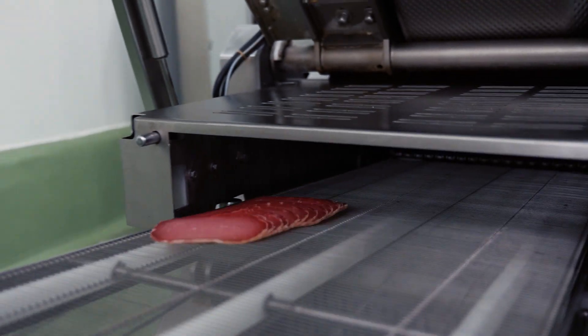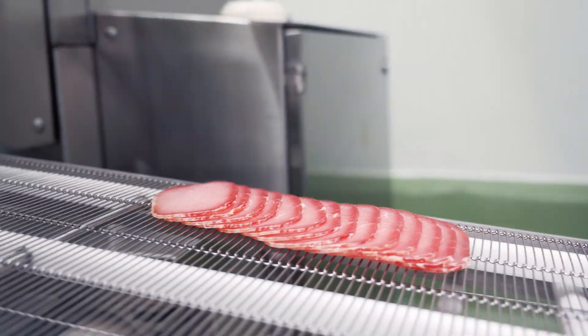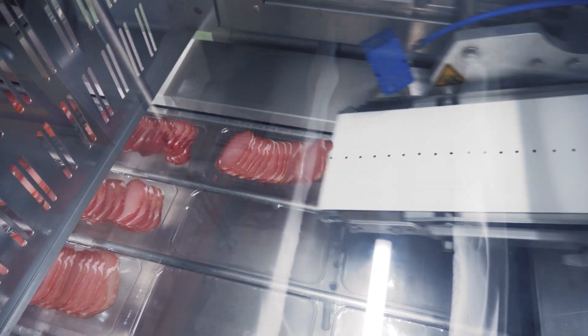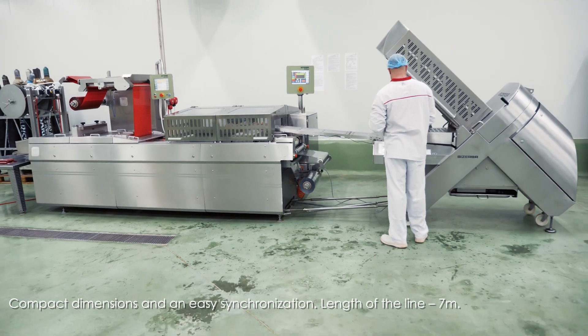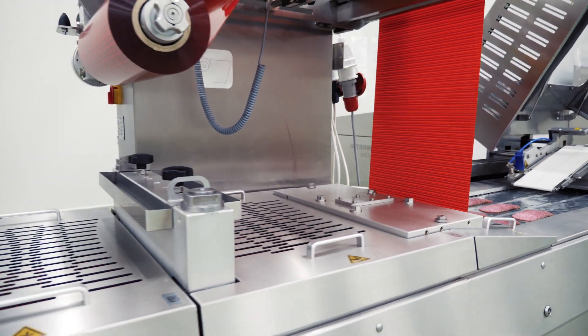Easy product or format change. Easy and fast installation and de-installation, with fast removing of line components. The length of the line is 7 meters — the most compact production line for food slicing and food packaging worldwide. Its compact dimensions allow installation in small production premises.